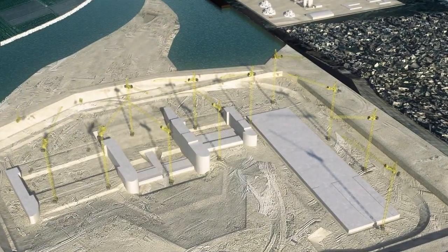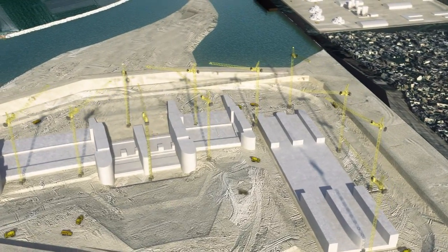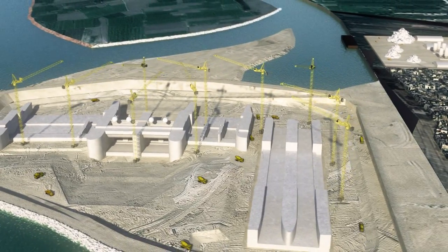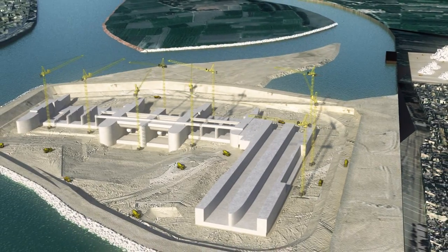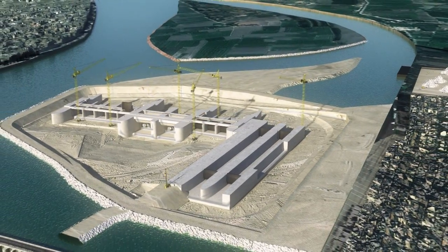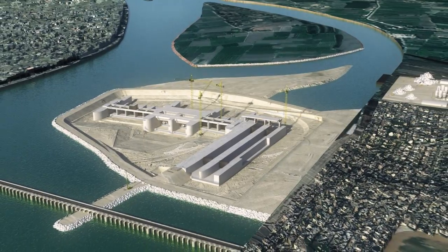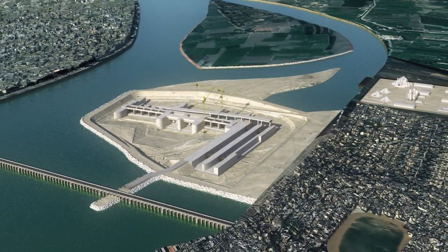The concreting of the sluice ways and navigation locks are carried out simultaneously. Once the navigation locks are completed, a temporary cofferdam connects the main cofferdam to the existing barrage. Then bored pile walls link the navigation locks to the old barrage, and demolition work can now start.